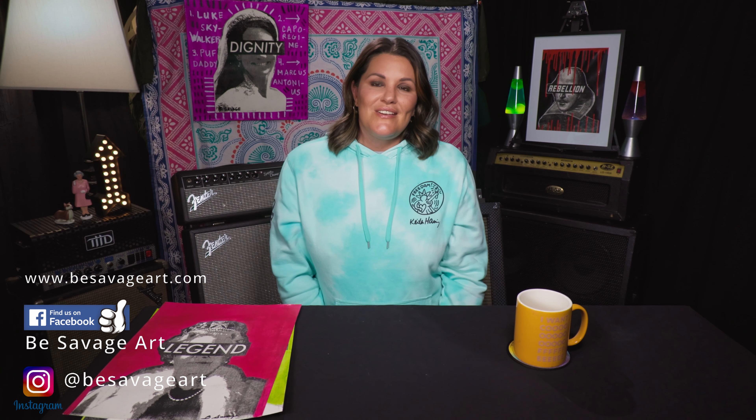Hey guys, welcome back to my Be Savage Art Channel. Today we're going to talk about my Royal Family paintings and why I paint the Royal Fam so much. I literally just delivered four new ones to Artworks Gallery in Richmond. If you go to the links in the description, it'll take you to my Instagram, Facebook, and website. Check out the links and if you want to do your girl a solid, hit subscribe.